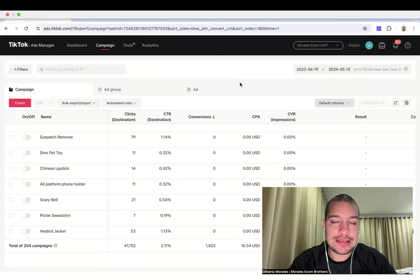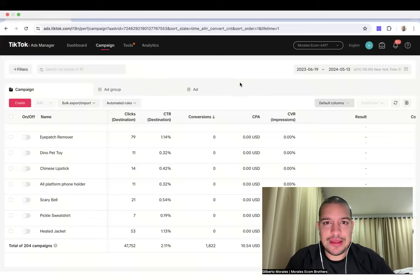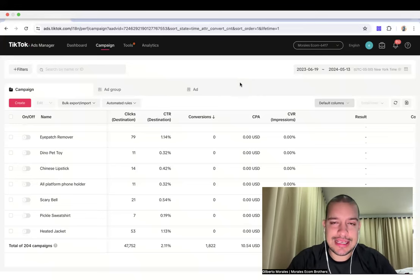My brother and I, we test products daily. Some dropshippers test more, some test less, but at the end of the day we all test products. So how can you find a winning product as fast as possible? After you nail down your product research criteria — knowing what to look for — you want to do massive testing. That's why I tell people you need to learn how to control your budget, because I'm going to share in a few minutes exactly what I do.